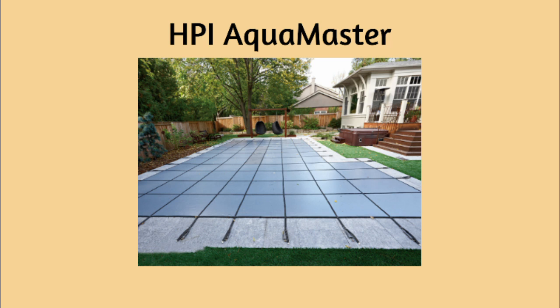The HPI Aquamaster. This solid cover is coated to withstand weather and harsh chemicals. These covers feature a drain panel in the center, eliminating the need for an unsightly pool pump.